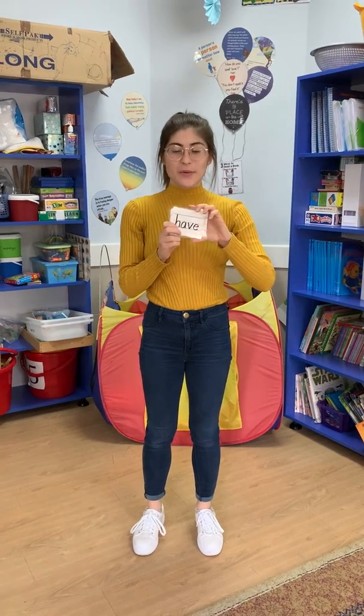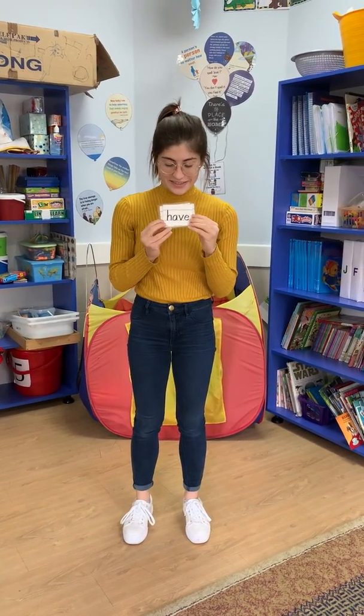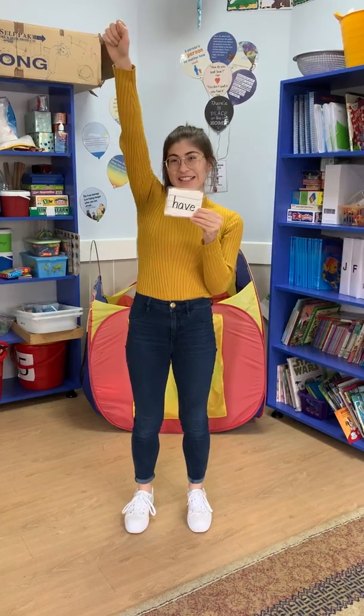Now we're going to do some sight word cheers. Are you ready?